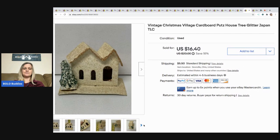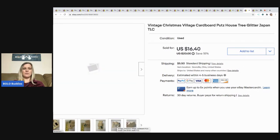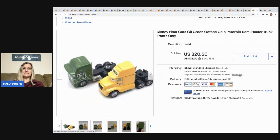The next item is this village putz house — it's a Christmas piece made in Japan and it's in poor condition, but someone will buy it and fix it up and make it their own. I ended up taking a best offer of $11, buyer paid shipping. I picked it up in a lot of putz houses from a thrift store.